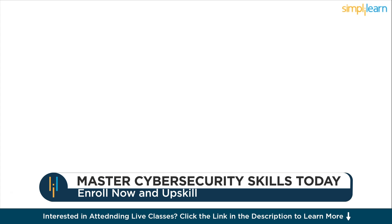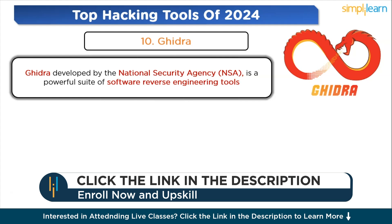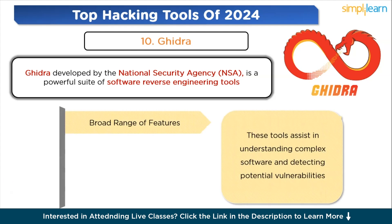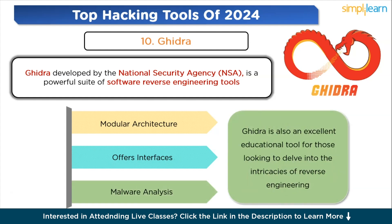The next tool on the list is Ghidra. Ghidra, developed by the National Security Agency, is a powerful suite of software reverse engineering tools. It's designed for analyzing malicious code and malware, enhancing cybersecurity defenses. It offers a broad range of features for disassembly, assembly, decompilation, graphing, and scripting, assisting in understanding complex software and detecting potential vulnerabilities. As an open-source tool, Ghidra benefits from community contributions which constantly enrich its capabilities. It is widely used for malware analysis, vulnerability research, and understanding proprietary software, and is also an excellent educational tool for those looking to delve into reverse engineering.